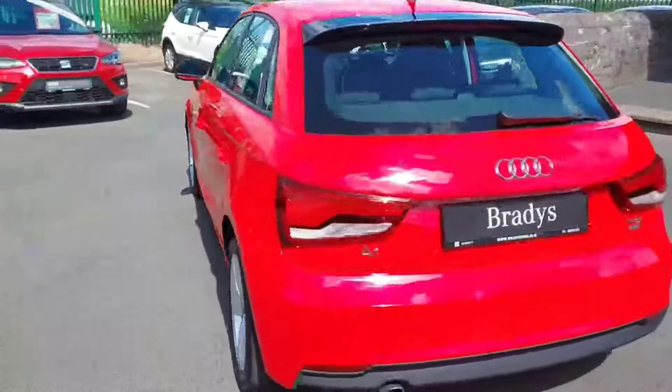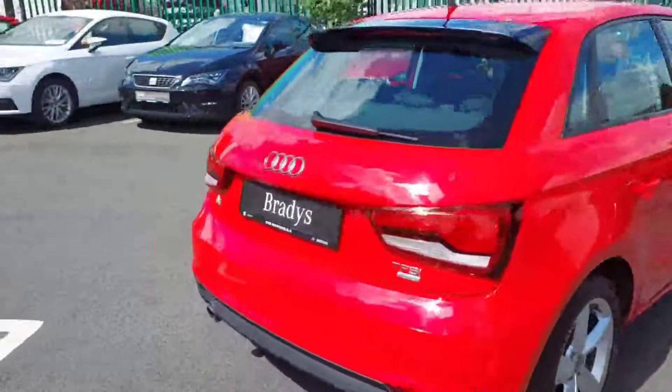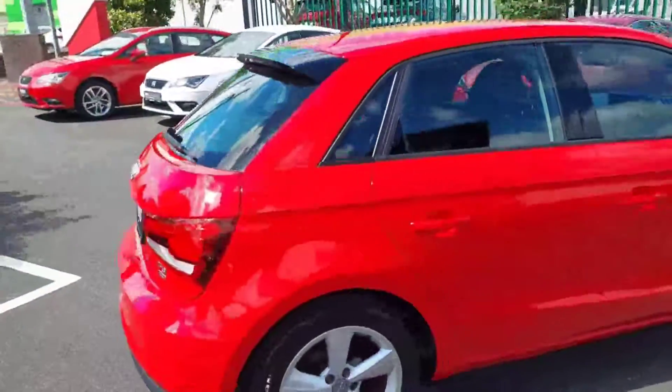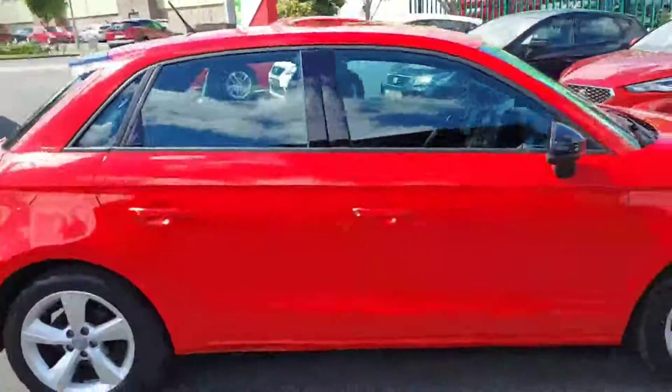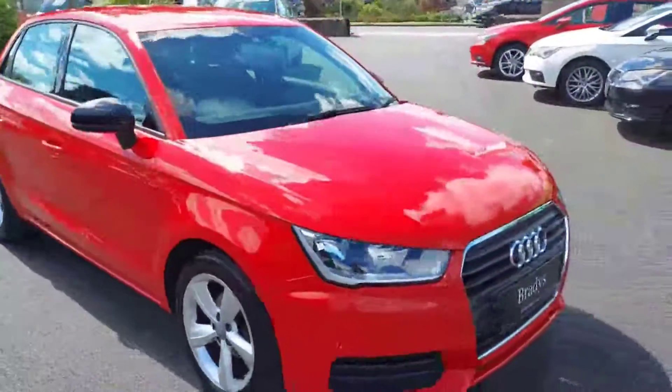On the exterior it has 16 inch alloys and factory fitted rear parking sensors. Nice little starter car.